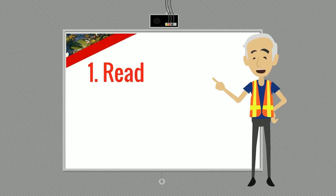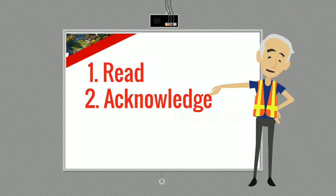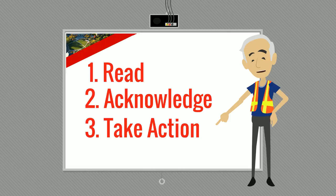Let's review. When the alert pops up, read it. Acknowledge the message. Take action. Simple.